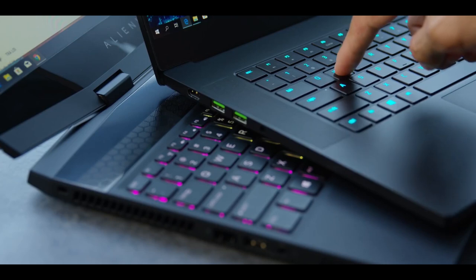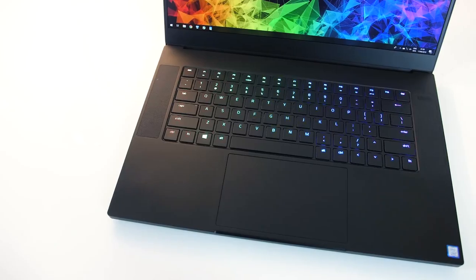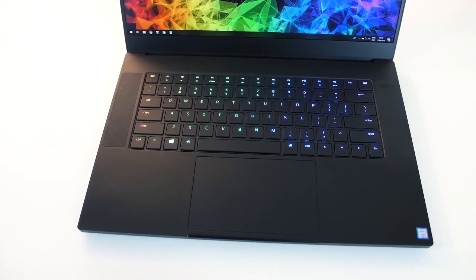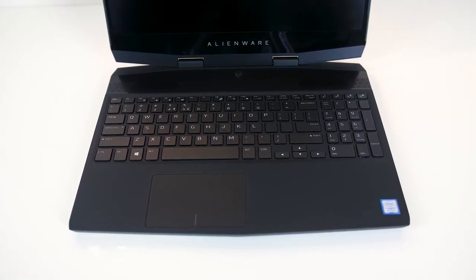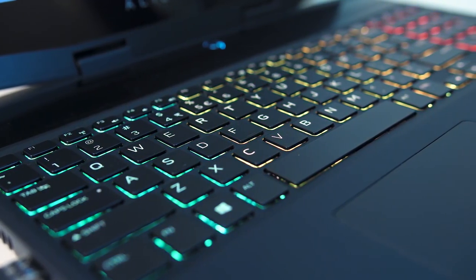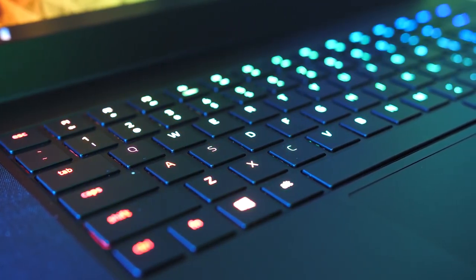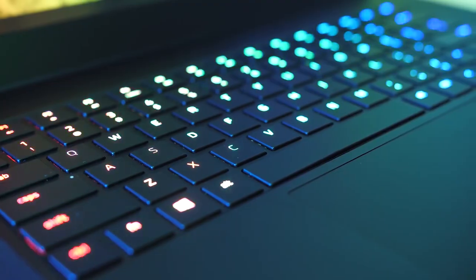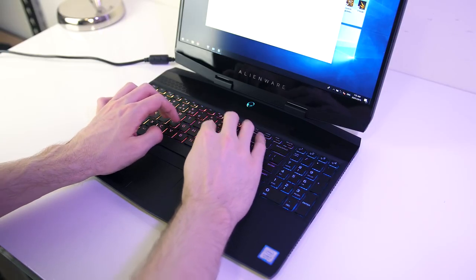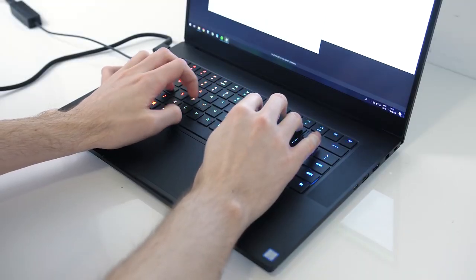Keyboard. Neither the Blade 15 nor the Alienware M15 meet our 1.5mm key travel threshold, but both surpass our 60g minimum actuation force. The Blade 15's keyboard measures 1mm with 70g of force, while the Alienware M15's keyboard has 1.2mm travel with 80g of actuation. When it comes to actual typing, I prefer the Alienware M15 as it has a bit more feedback than the Blade. There's also the customizable lighting to consider — each laptop has per-key lighting with 16.8 million colors. The revamped Alienware Command Center offers 8 effects, making for a pretty keyboard and lovely laptop overall thanks to LED strips at various places on the laptop.